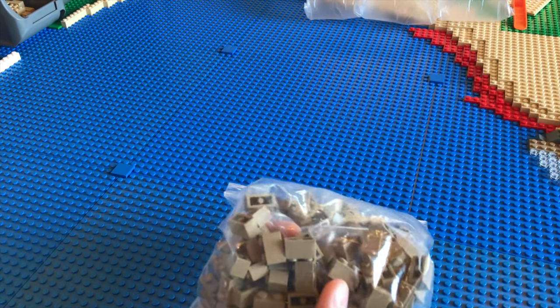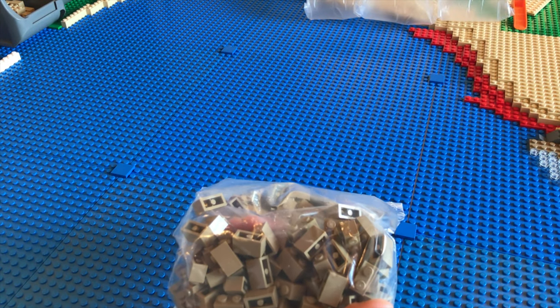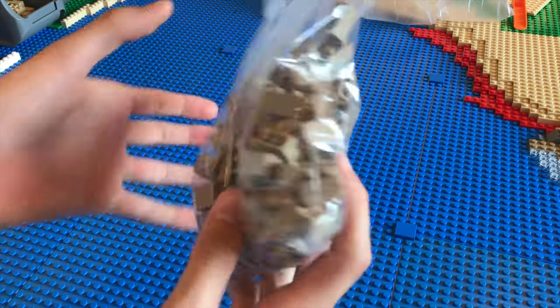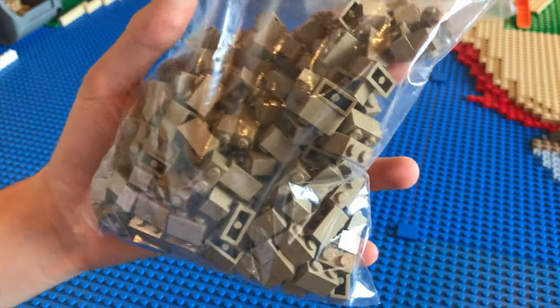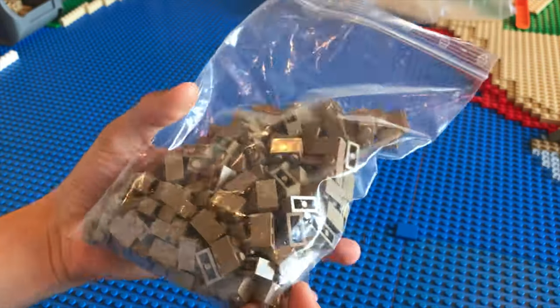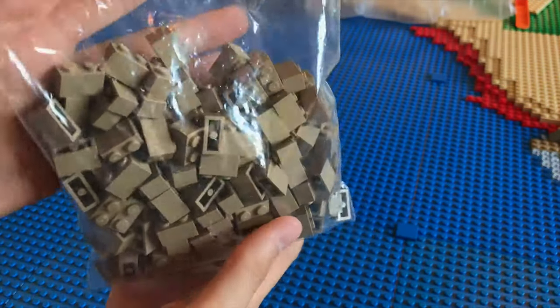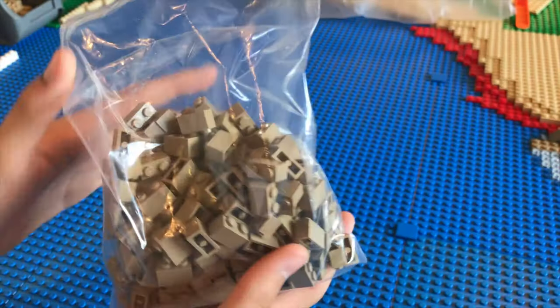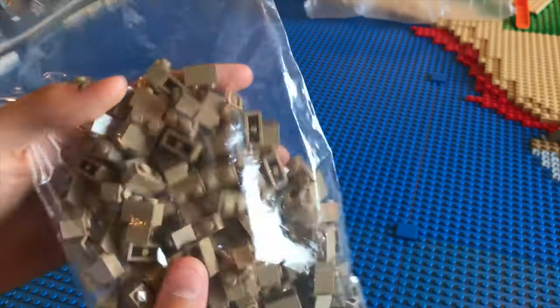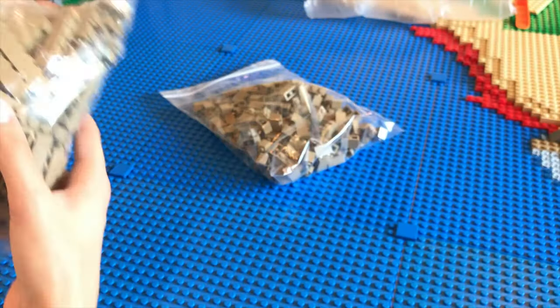Starting off the list - if I just check the BrickLink invoice quickly - we have 200 of these 1x2 bricks. That is quite a big number. These will be used primarily for building Maz Kanata's castle. I didn't want to do multiple orders, which is why I tried to get as many as I could from one seller, and hopefully this should be enough for what I'm using it for.